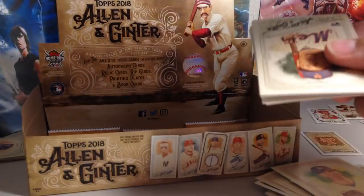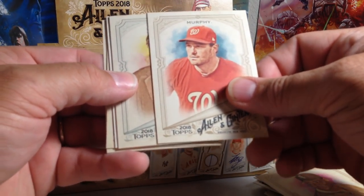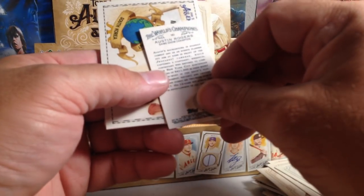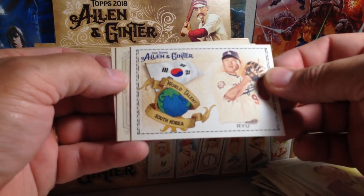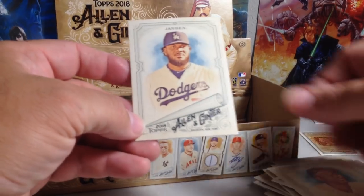These static-y cards are going to drive me insane. Don McSmith rookie, Frank Thomas, Daniel Murphy. Christopher McDonald — actor. A mini of Austin Rogers, Game Show Champion. South Korea — Hyun Jin Ryu. Ernie Banks and Kenley Jansen.